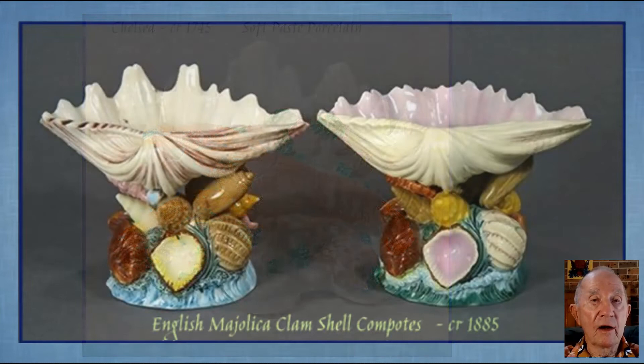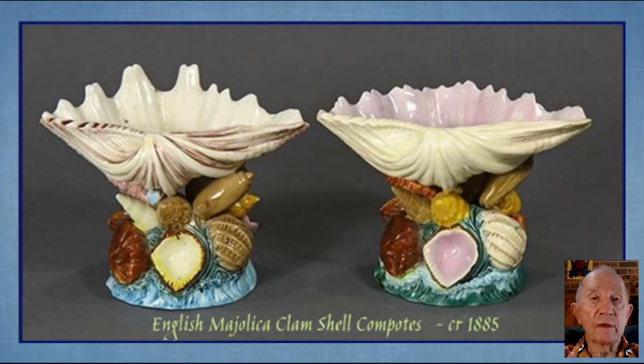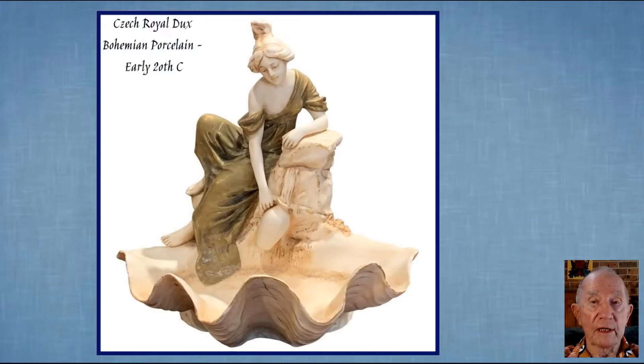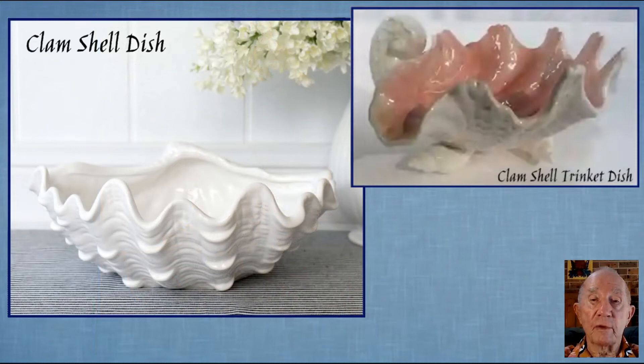Here are a very fine pair of beautifully modelled clamshell compotes with shell-encrusted bases. On the left is a George Jones Neptune centrepiece, and a Bohemian porcelain figurative shell piece is on the right. This one is from the Czech Royal Dux factory in the early part of the 20th century. And these are contemporary examples of the use of the clamshell.